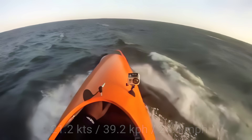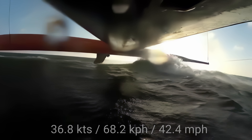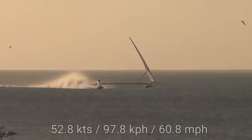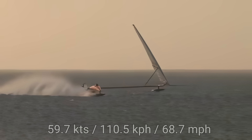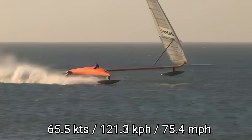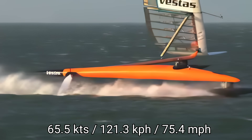Below 50 knots, the foil is borderline useless. Starting off, the Sail Rocket is sluggish, skidding sideways and fighting to stay upright. But once she enters her cavitation sweet spot, she locks in and rockets forward. On November 24th, 2012, Larson hit 65.45 knots — a record that more than a decade later still stands today.